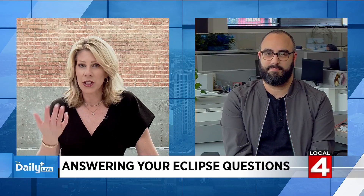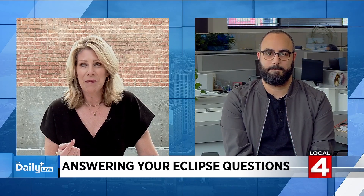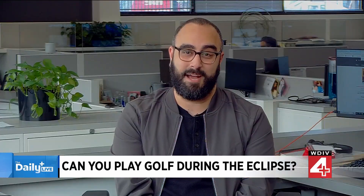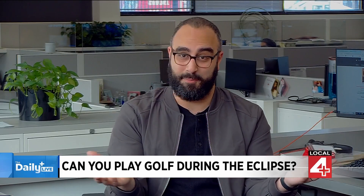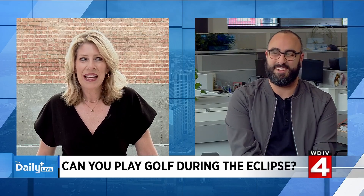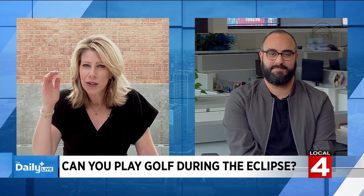A lot of people are going down to Toledo — we're going to be covering it from the University of Toledo. You'll have a bit more room to see it there. Another question people had was: can I play golf during the eclipse? It's probably actually a really high demand time to golf, because you want to be on the course while this is happening. Take a swing during the eclipse — what a thing to tell everybody. You're going to be fine golfing. The totality is only going to last about four minutes, and if you're in Michigan it'll be the partial 99%.